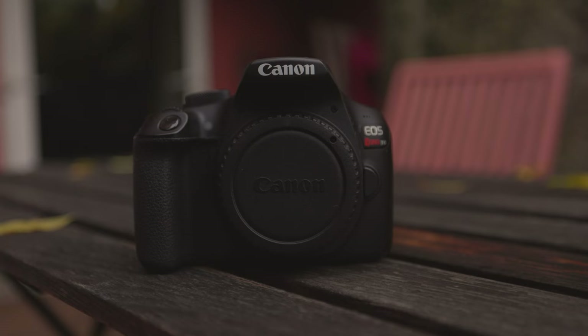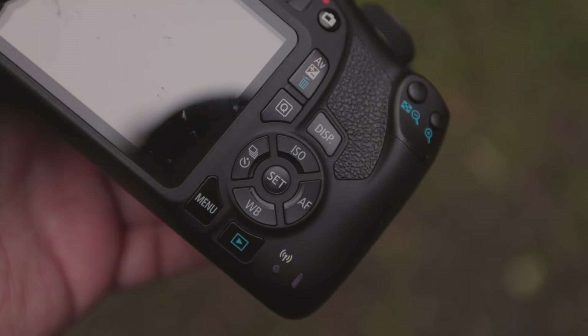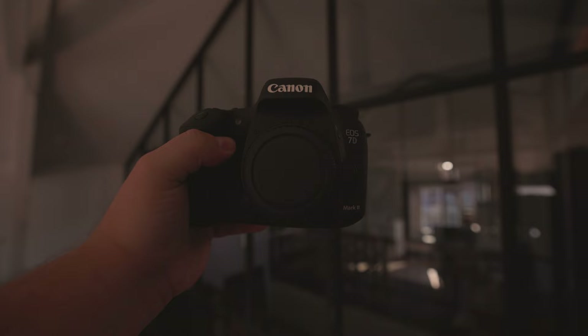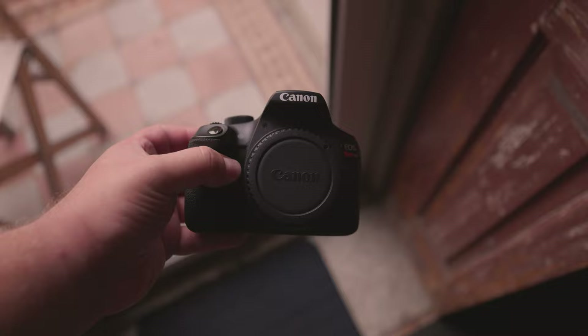How are these cameras in terms of connectivity? The Rebel T6 has Wi-Fi capability, but unfortunately the 7D Mark II does not. Neither camera has Bluetooth connectivity. Surprisingly, only the T6 has NFC, while the 7D Mark II does not.